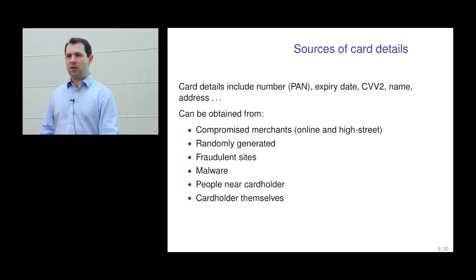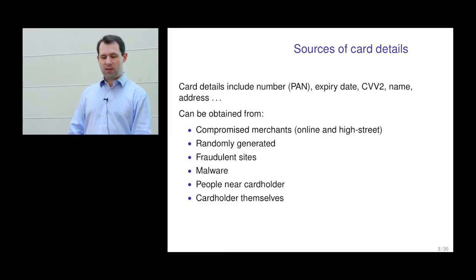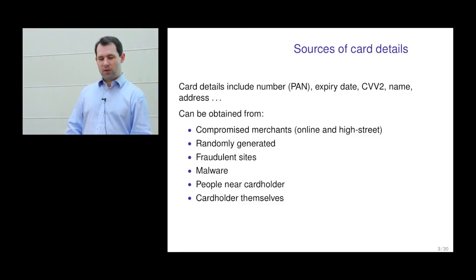Some banks can only transport numerical data, so all they do is take the numerical bits of the address and send that across. Some criminals worked this out and were able to find an alternative address which had the same corresponding numbers as the cardholder's address, and then get the goods delivered there.